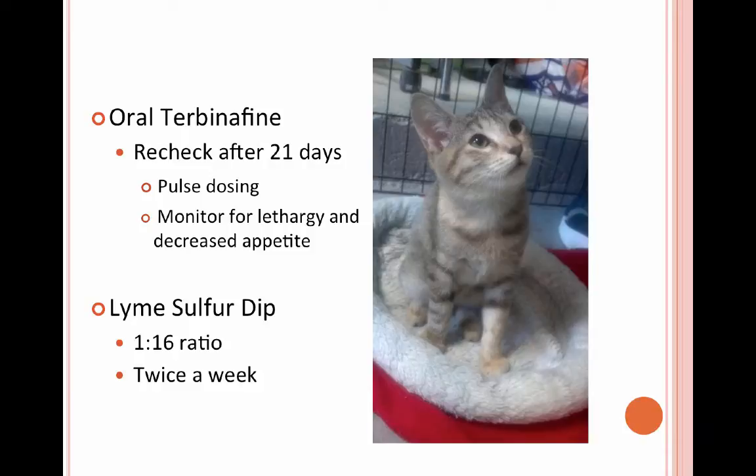We do oral terbinafine accompanied with lime sulfur dips twice a week. The oral terbinafine uses what's called pulse dosing — we start with 21 days straight of medication so it builds up in their body and has a long half-life. After 21 days we recheck, and if they're still positive we take a week off where no medication is given, but because of the long half-life it's still breaking down in their body and working. After that week off we recheck again, then go week on, week off, alternating in that way.